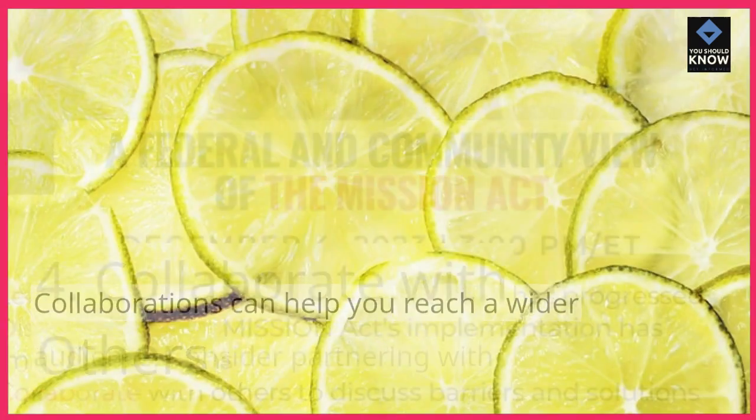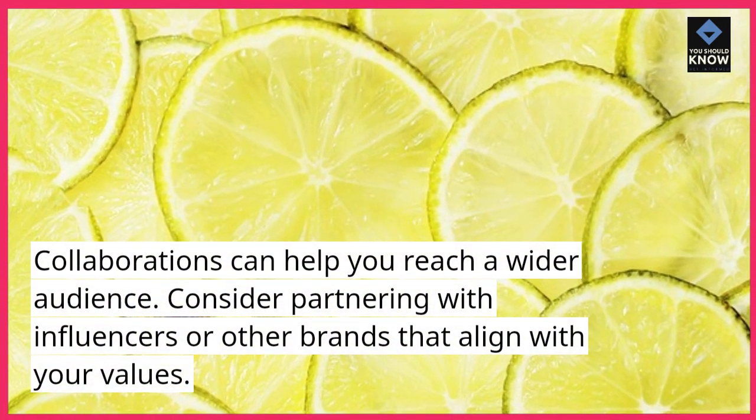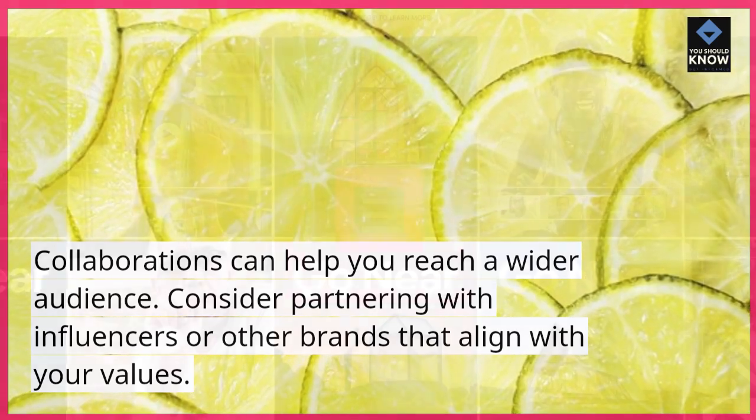4. Collaborate with others. Collaborations can help you reach a wider audience. Consider partnering with influencers or other brands that align with your values.